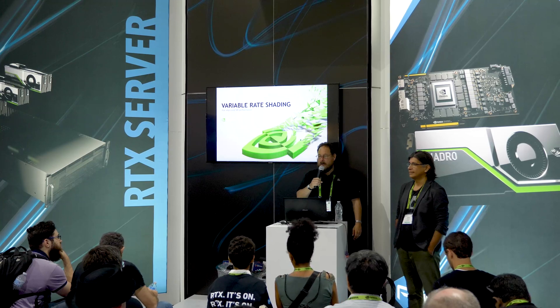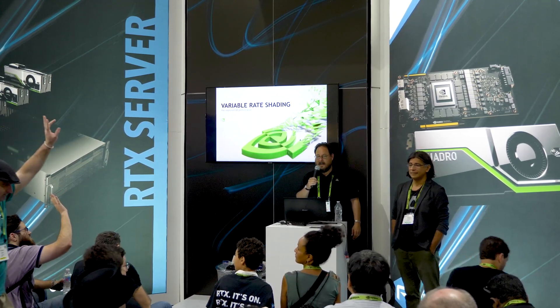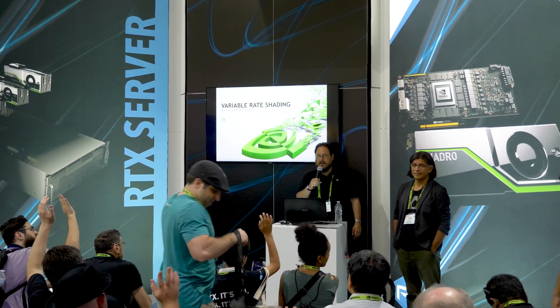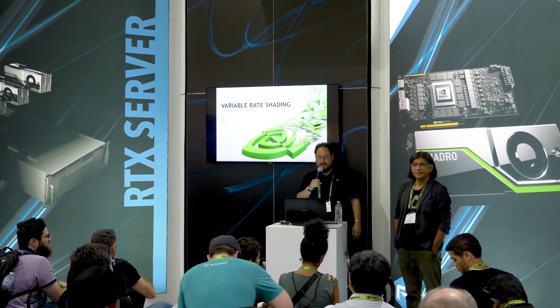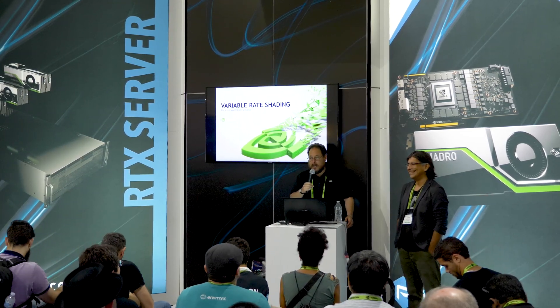How many people here actually work in VR? A couple. How many people have used VR? How many people just want to win stuff? I appreciate the honesty. So I'll talk quickly so we can get to the drawing.